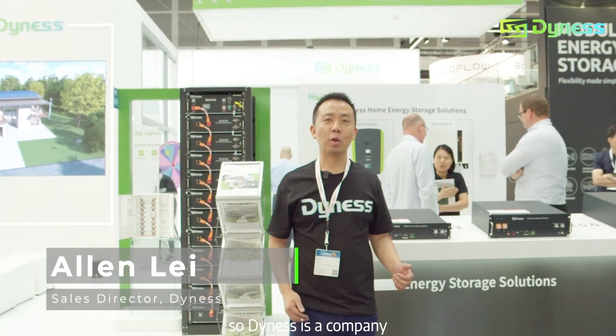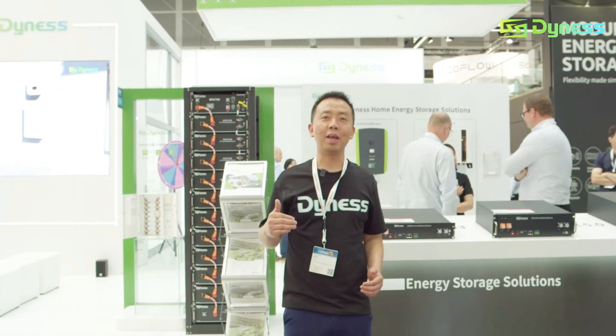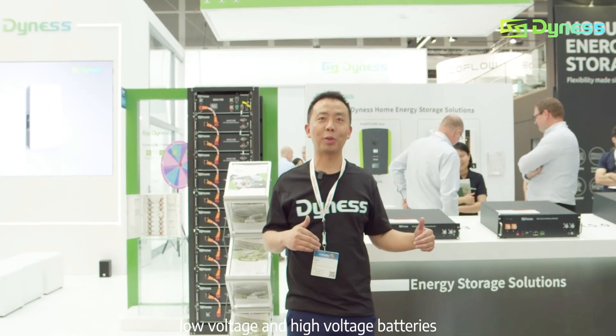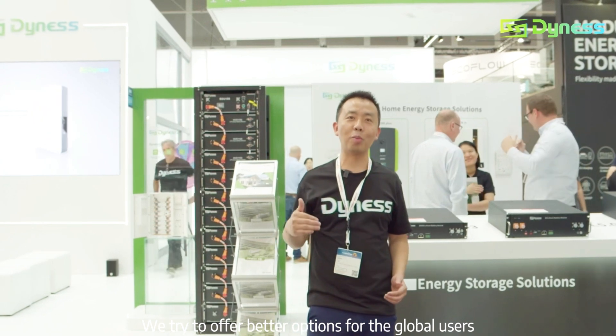Hi everyone, this is Alan from Dynex. I'm the sales director of Dynex Group. Dynex is a company that takes care of residential and commercial battery solutions globally. We also take care of both low voltage and high voltage batteries for all global markets. We try to offer better options for global users.